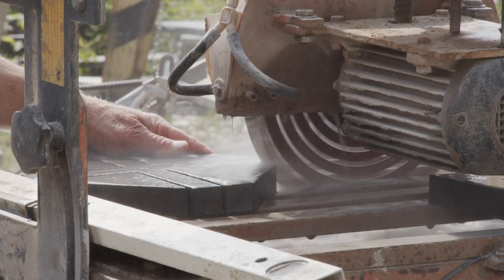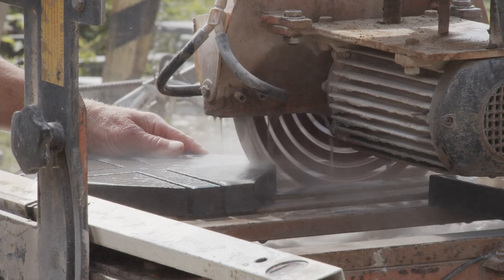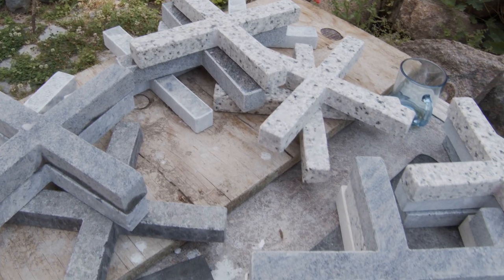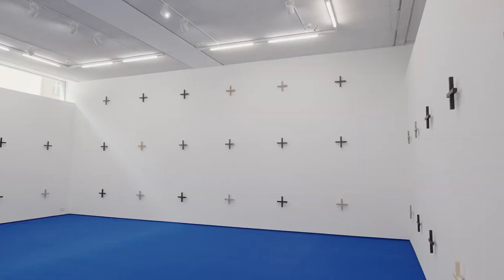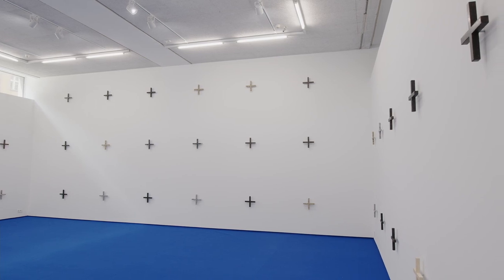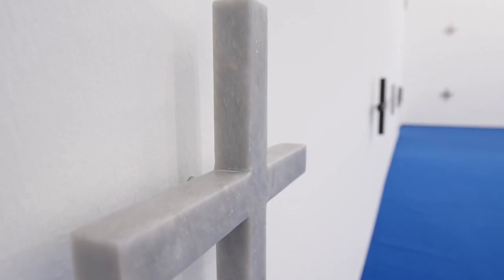Being an artist is a profession, and in the end we want to sell our product too. I found a machine laying around in this old company. I went to stonemasons and asked them if they had pieces they didn't need anymore. So I basically create fine art from things that nobody needs anymore — it's a very cheap process, like the Arte Povera idea.